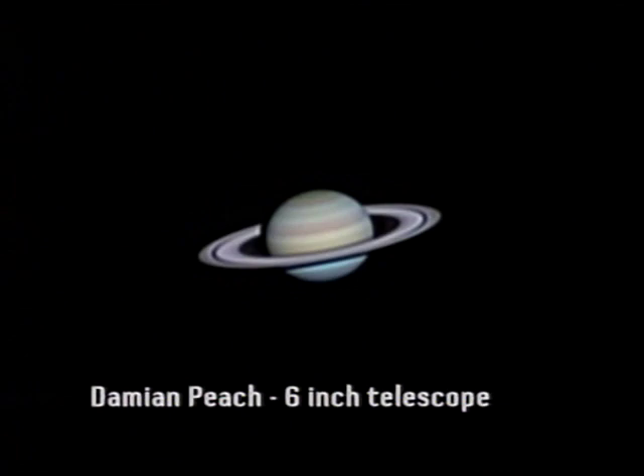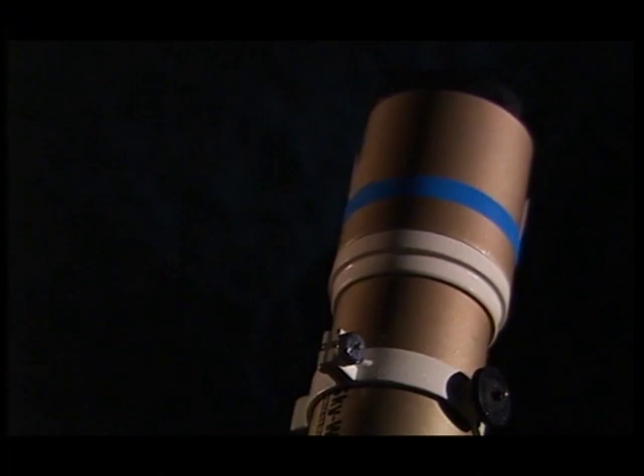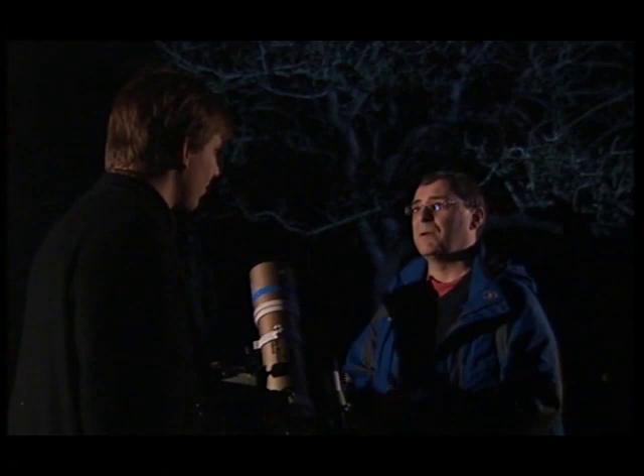Taking the telescope outside, for example. One of the things which trips people up more than anything else, especially with small portable telescopes, is that they take them outside, point them at Saturn, and the planet is just a blob moving about. The reason is the telescope hasn't had time to cool down and reach thermal equilibrium. Really, what you should do is take your telescope outside and give it at least half an hour — preferably a couple of hours — to reach the same temperature as the outside air. When you do that, there are no thermal currents and the view will be much better.